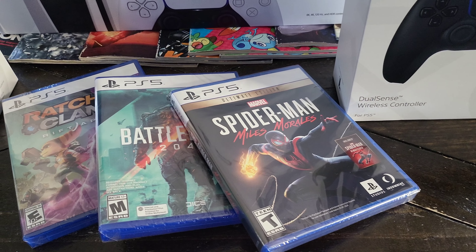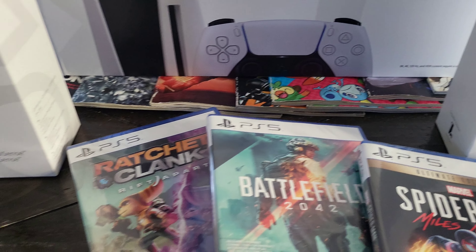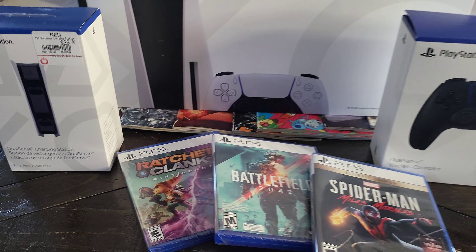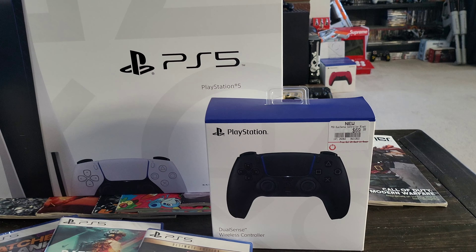Just picked up the GameStop bundle for the PlayStation 5. It ran me $899. Is it worth it? I don't know. Let's find out. Let's do it.